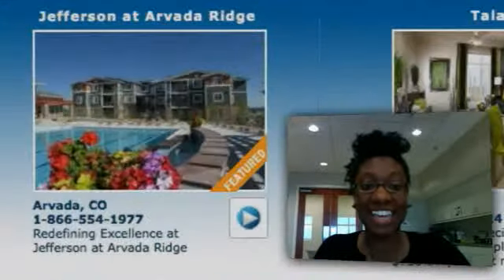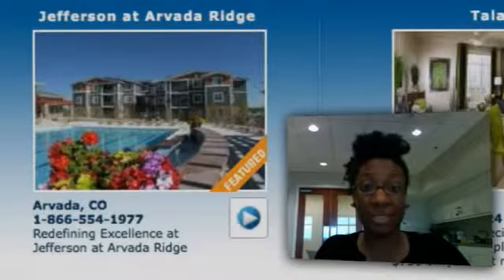I like that it's got the city and the phone number immediately, so I don't have to mess around.